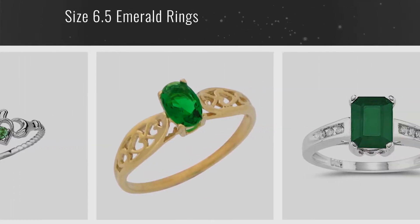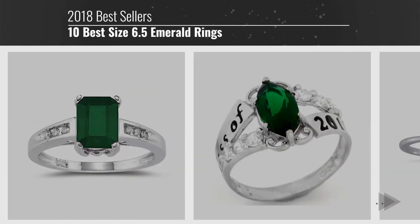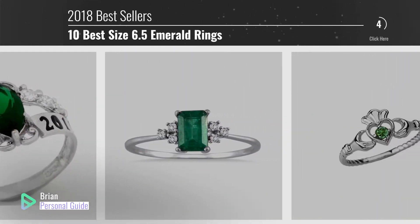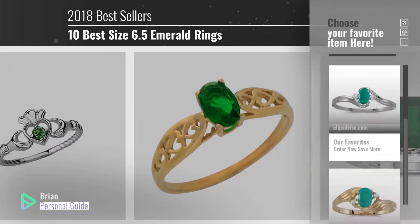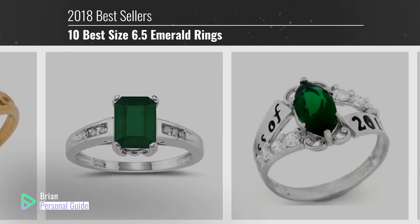If you're looking for size 6.5 emerald rings, this video is for you. My name is Brian, your personal guide. Welcome to our channel. At any time, you can click this circle in the corner and get more info and real-time deals on your favorite products.